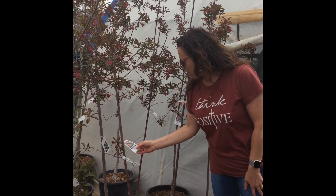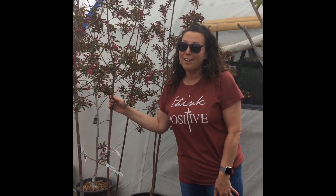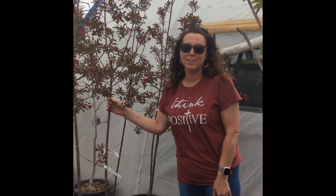This one is called a Prairie Fire Crab Apple. I think it will be so fun to have in my yard because it's pink and it's my favorite color.